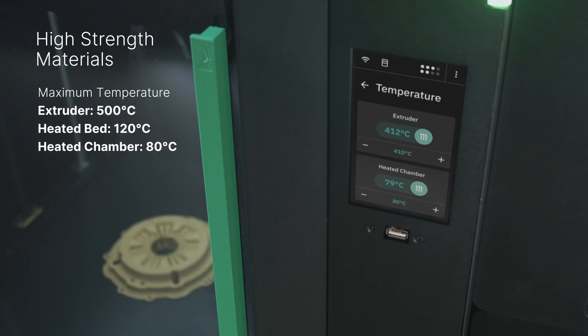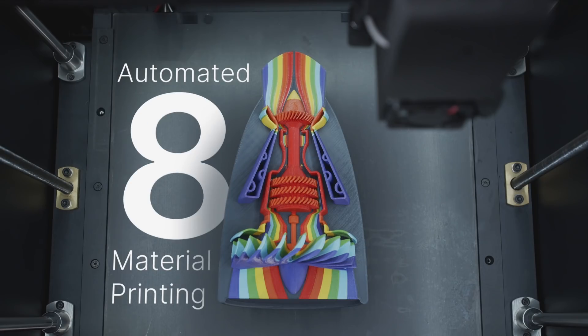Element HT allows for the printing of high-strength materials at an accessible price. For decades, these materials have been limited to printers that can cost hundreds of thousands of dollars. Now they're available to anyone. Leveraging our Palette technology, the Element product line gives you access to up to eight materials in a single print, and the ability to automatically manage the switching of materials between your prints.